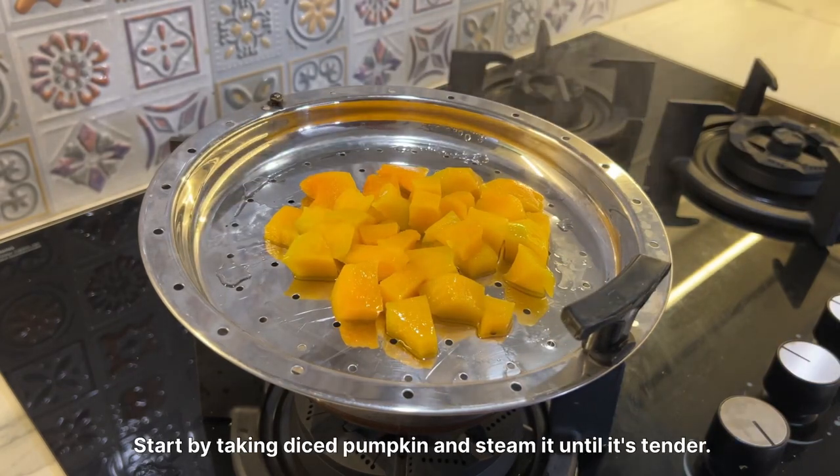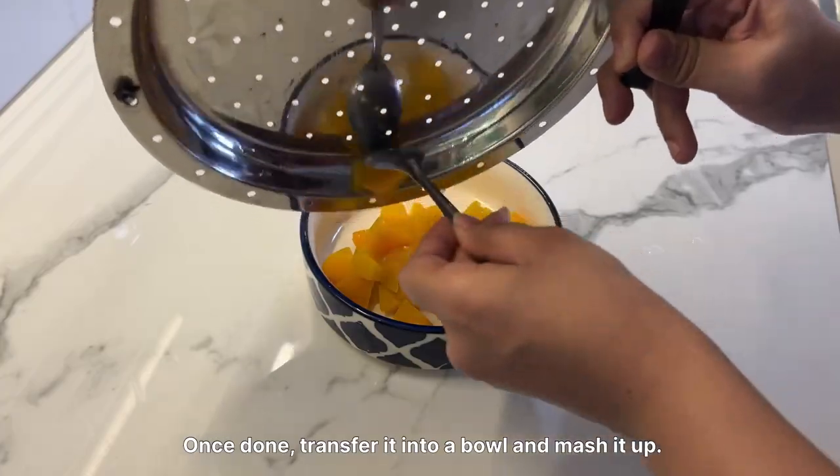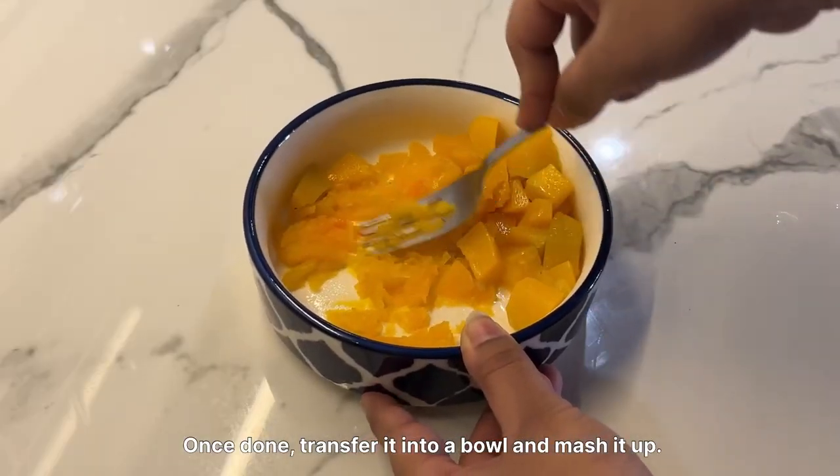Start by taking diced pumpkin and steam it until it's tender. Once done, transfer it into a bowl and mash it up.